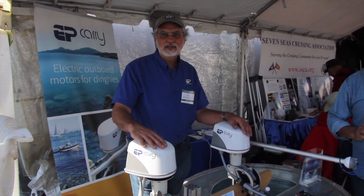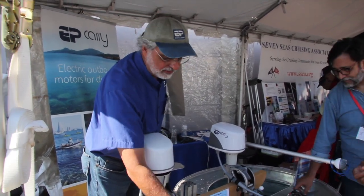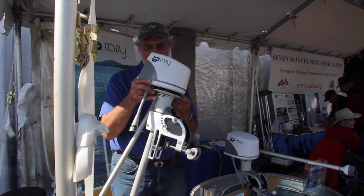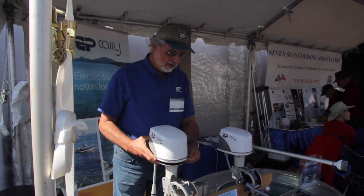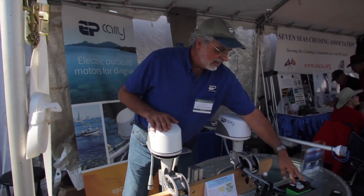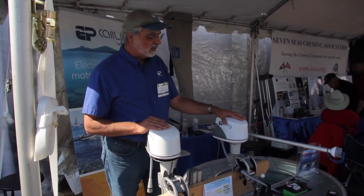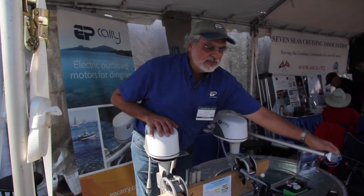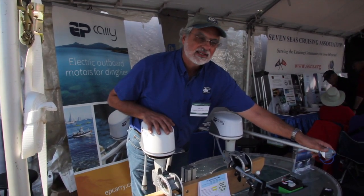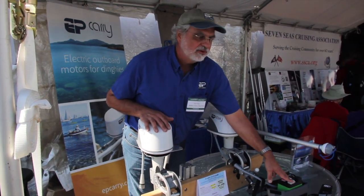This is our product, the EP Carry Electric Outboard — super lightweight. It's designed for those applications where the motor is mounted each time you use it, so it's very easy and quick to mount. It's 14 pounds for the motor, and then the battery sits in a bag in front of the motor — that weighs 6 pounds, so it's 20 pounds all together. Kind of getting back to the old two-stroke days. At full power, that's hull speed on most dinghies. So if your dinghy has a hull speed of 3.6 knots, that's how fast you're going.